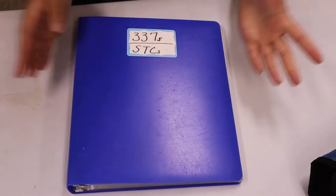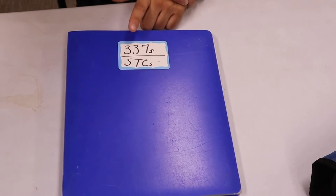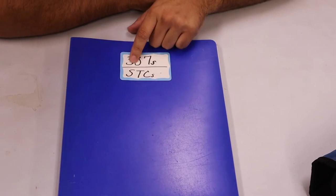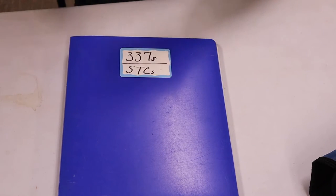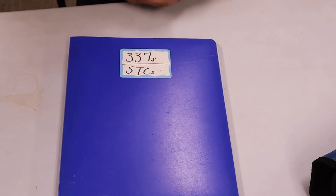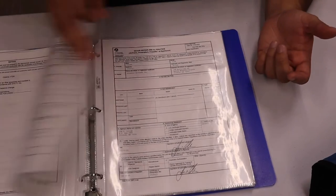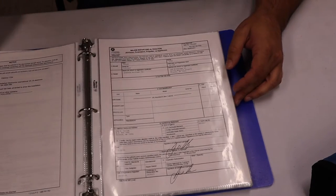For example, here's a book that contains 337s and STCs. Form 337s are records of any major alterations or repairs. STC stands for Supplemental Type Certificate — if there's a modification you want to make to an aircraft, it needs to be approved by the FAA, and the STC is the document that approves it. So if you see these, they are simply documents showing major repairs or alterations performed on the aircraft.